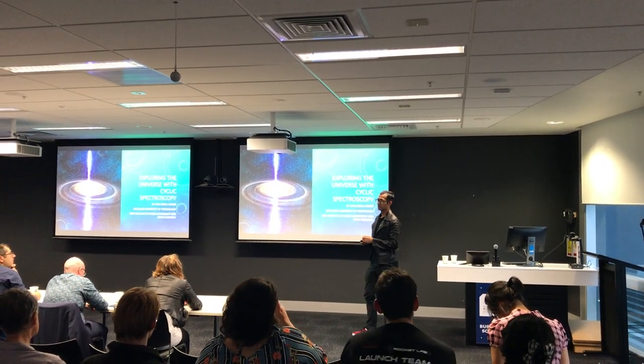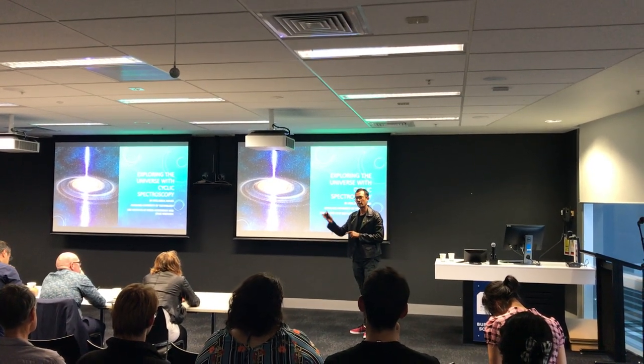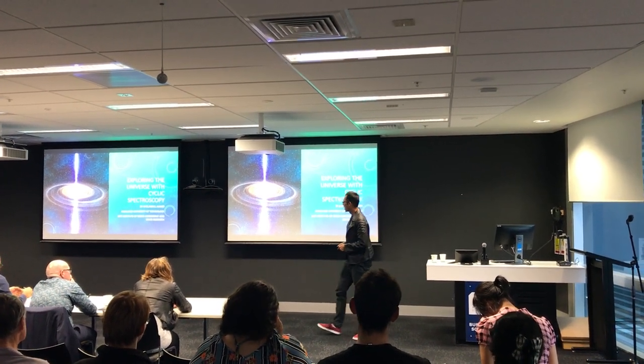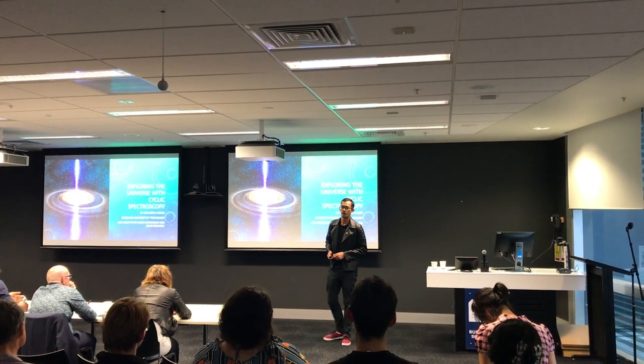Dr. Willem's research focuses on pulsars and accurately timing the arrival time of pulsars from outer space, and with that we take our first step out into the cosmos — that image right there is an artist's impression of a pulsar.